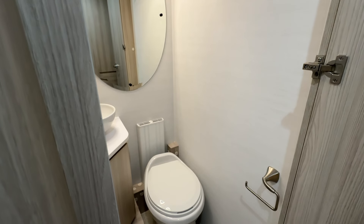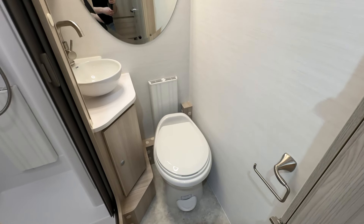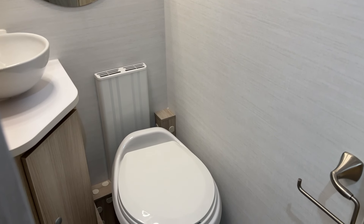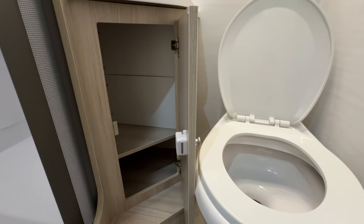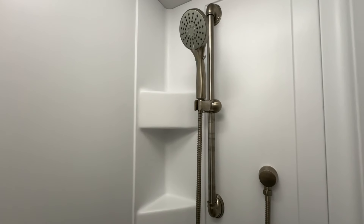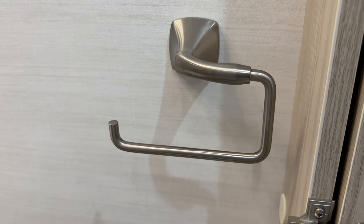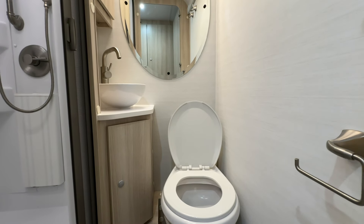Finally, let's step into the dry bath — a standout feature of the Cirrus 920, as it's the only NuCamp RV to offer this luxury. Enjoy the comfort of a residential-style bathroom on the road, complete with a porcelain toilet, corner vessel sink, storage cabinets, and a medicine cabinet. The shower includes a handheld showerhead for flexibility and a skylight with a shade for added privacy. Additional touches like a large beveled oval mirror, toilet paper roll holder, and handy hooks make this bathroom both functional and stylish.